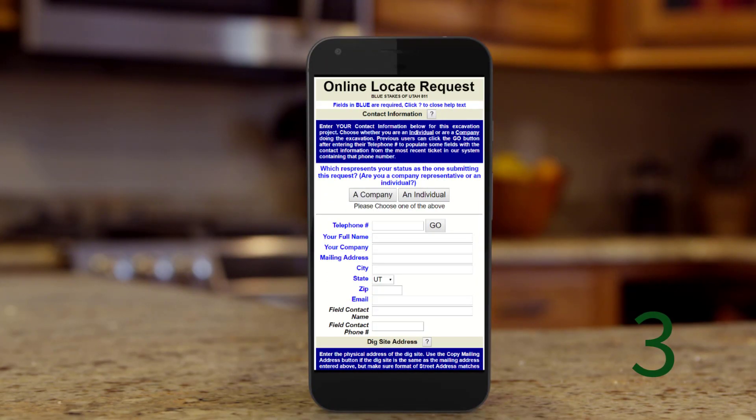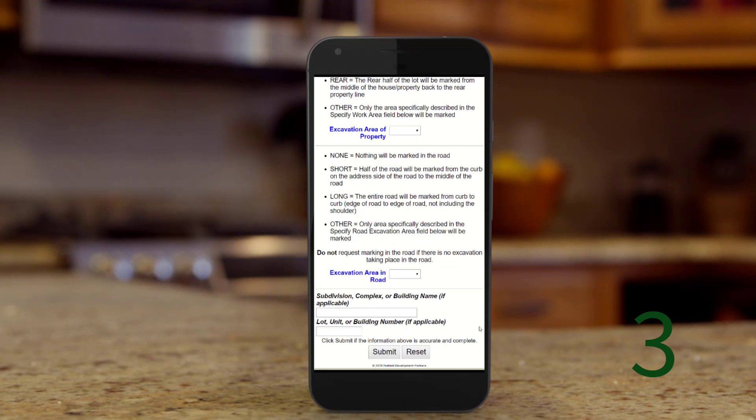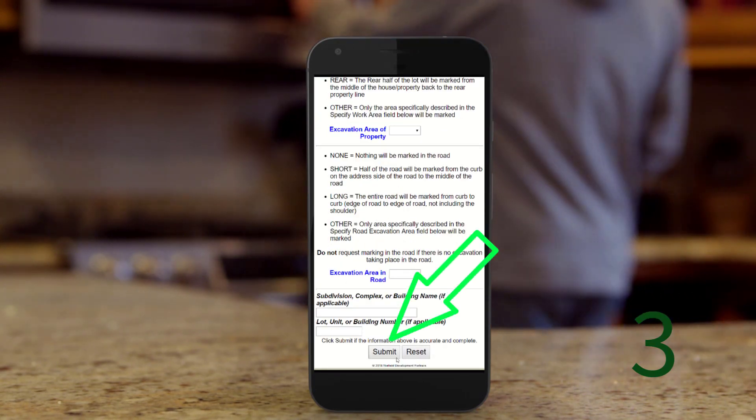Step 3: Fill in your information and your dig site information, and then select 'Submit' at the bottom of the page.